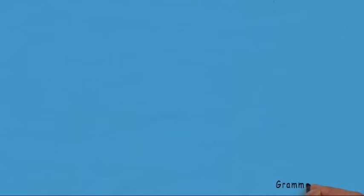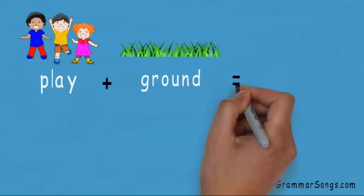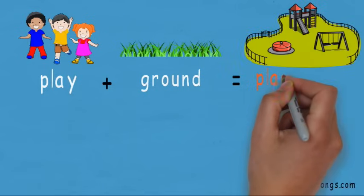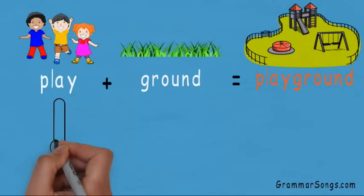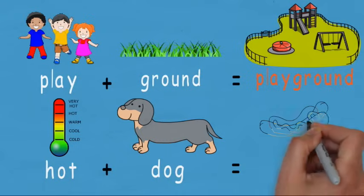But compound words can be made up of combinations of other parts of speech. The verb play can be combined with the noun ground to form the compound word playground. And the adjective hot can be combined with the noun dog to make the compound word hot dog.